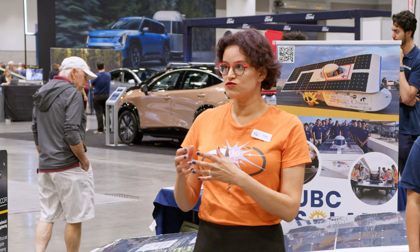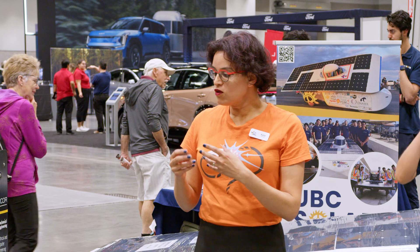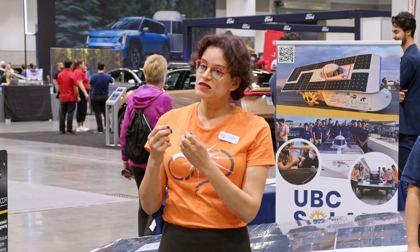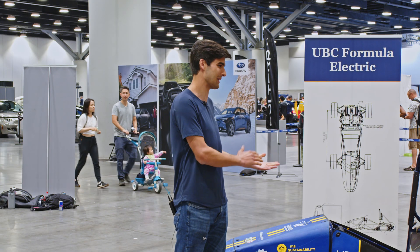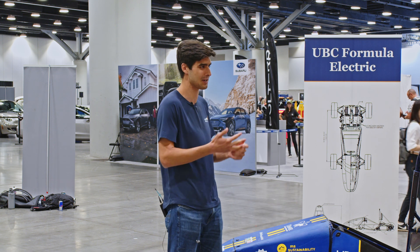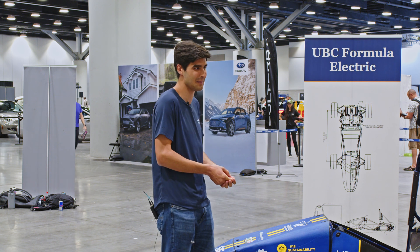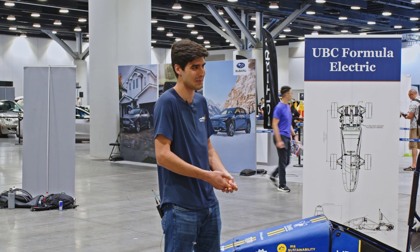With those races and the static competitions as well, what is it that you really feel is the thing that each team member brings? You need such a diverse talent pool to get something like this done. We have of course the engineering talent, and we have business talent as well — they help us manage our budgets, sponsorships, and external relationships. So we really need something different from everyone to make this happen: electrical, software, and mechanical being the obvious ones.